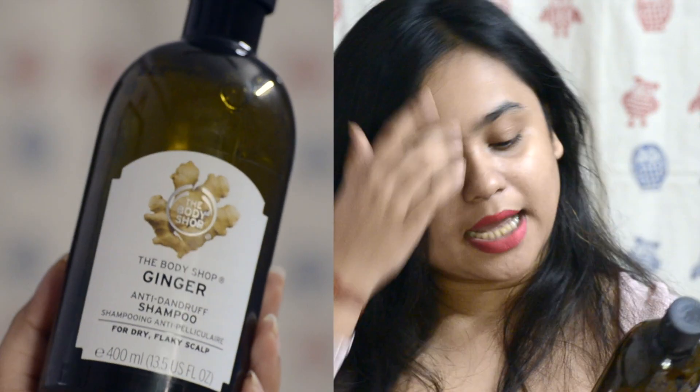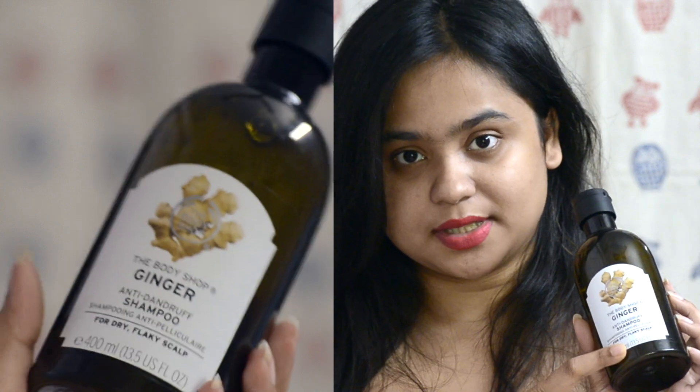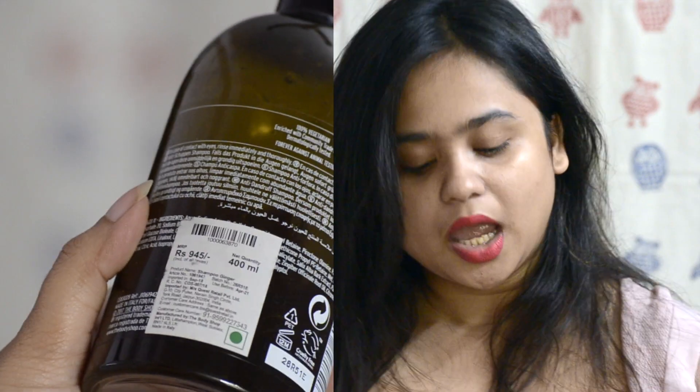This is the Body Shop Ginger Anti-Dandruff Shampoo, described as a shampoo for dry, flaky scalp. 400 ml retails for 945 rupees. The best part about Body Shop is that their products are vegetarian and they do not test on animals — it's cruelty-free, which is something I really like about this brand.